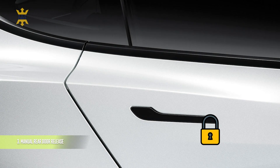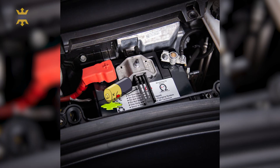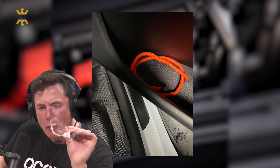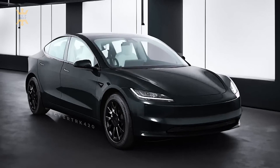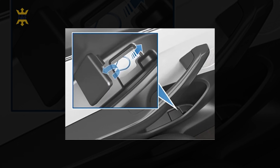Electrically operated door releases are a handy feature, especially when the system's up and running. But what if the 12V system fails? The rear door in the original Model 3 lacked manual releases. The refreshed Model 3 features emergency releases tucked neatly under an accessible tab in the door pocket. In a dire situation, simply pull the wire and voila — just make sure the electric system's down, as warned in the owner's manual.